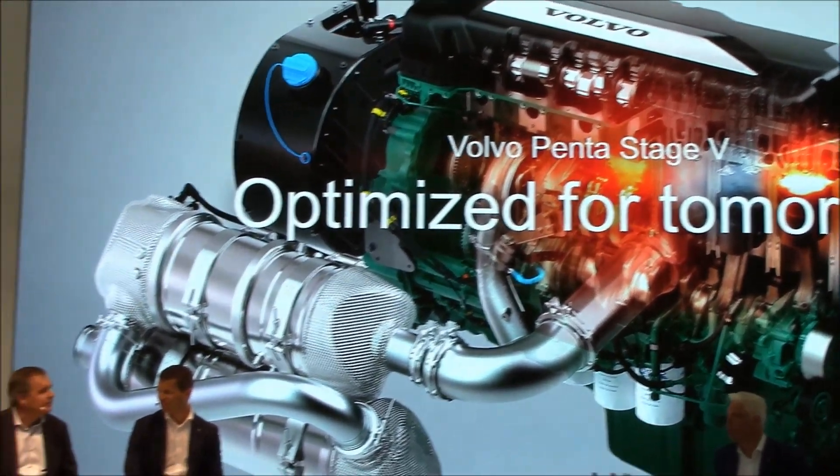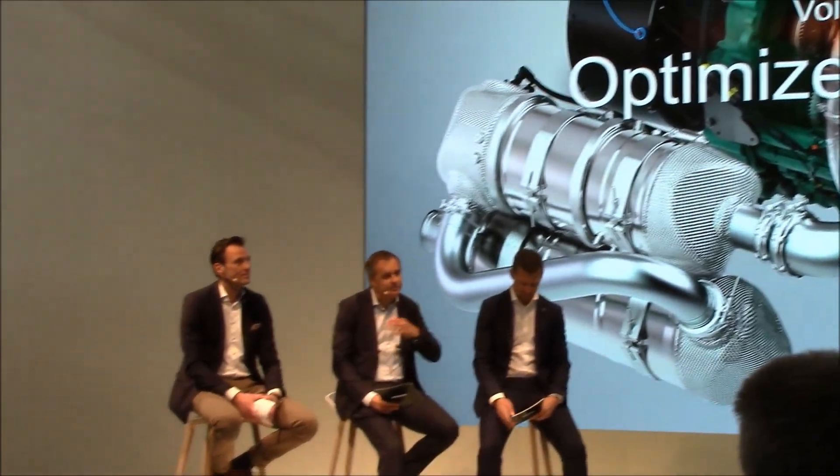Our engineers focus very much on designing them to meet the whole life cycle of the engine. So it should be easy for the OEM to install the engine, and easy for the operator to achieve maximum efficiency and uptime.